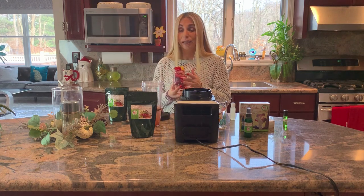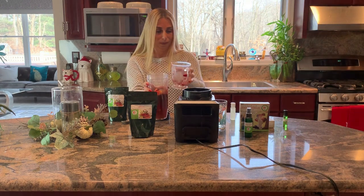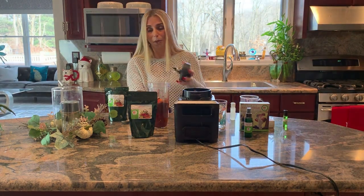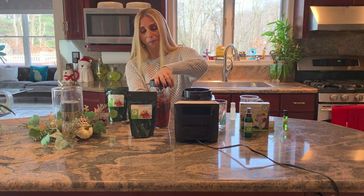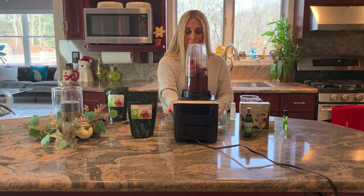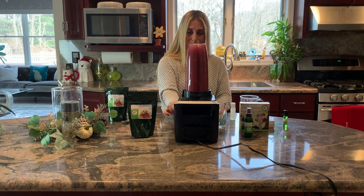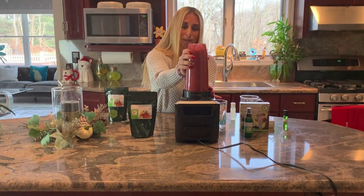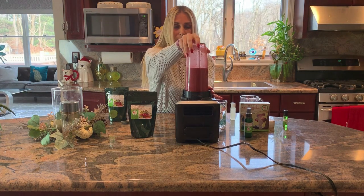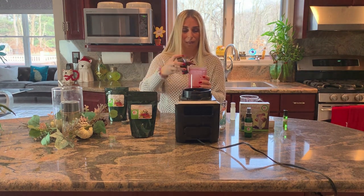So you put them in and you have your two cups of water and your powder. You close it and then you put it in the blender and put your blender on. And that's all you need to do.